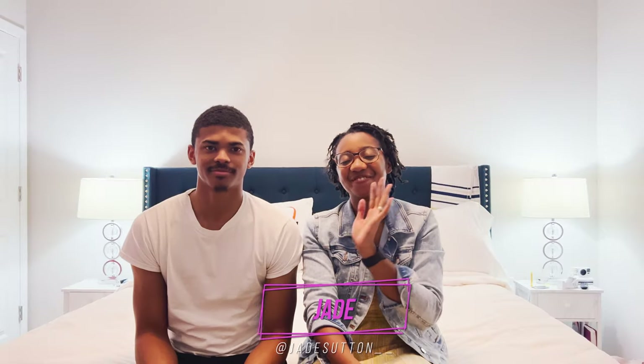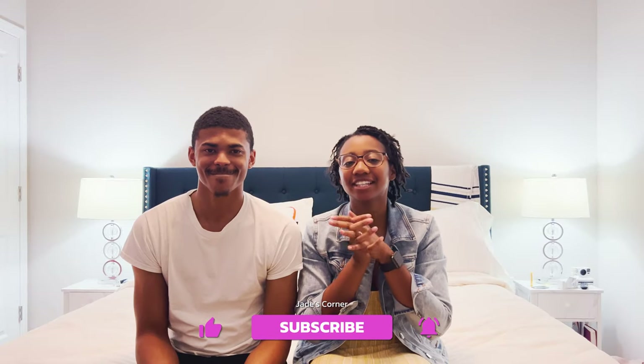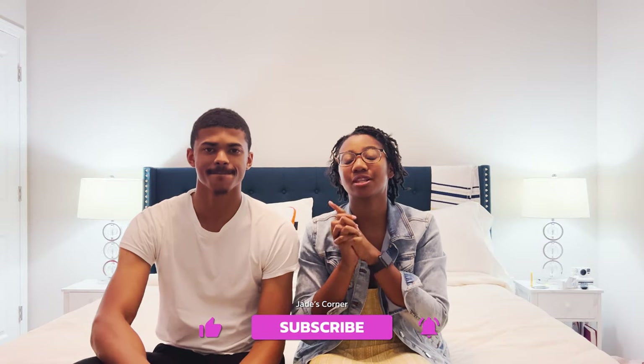What's up you guys, welcome back to another video! If you are not subscribed, what are you doing? Make sure you hit that subscribe button, and right beside it is the bell — the bell will notify you every time I upload a video, so make sure you subscribe.